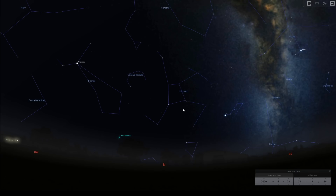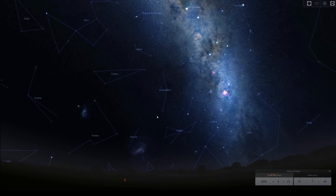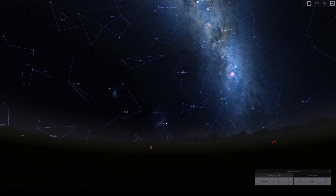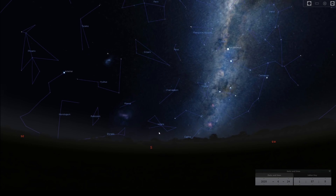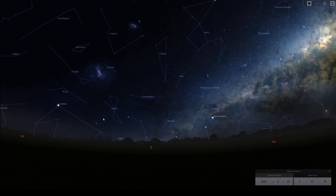In the opposite direction, in the southern skies, you'll see the Small Magellanic Cloud making its way higher in the night sky as the night goes on. The Large Magellanic Cloud stays quite low until the early hours of the morning, where it starts getting a little bit higher.